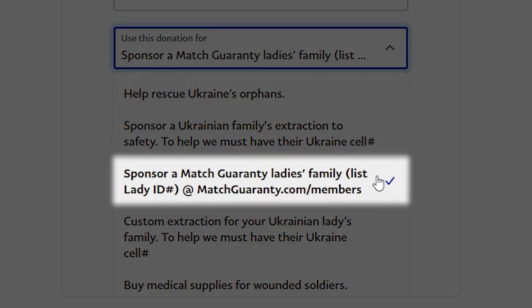Option three: you can actually sponsor one of our Mass Guarantee Ladies' families. Go to matchguarantee.com/members, choose a lady ID number, send it to us, and we will reach out to her to sponsor her entire family's extraction, and then a